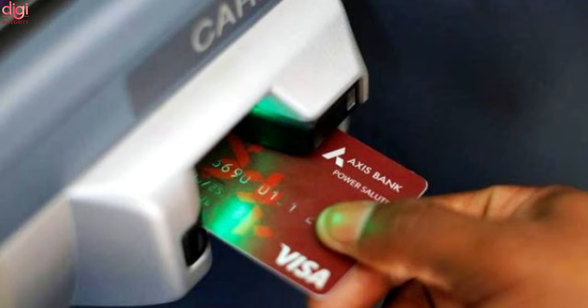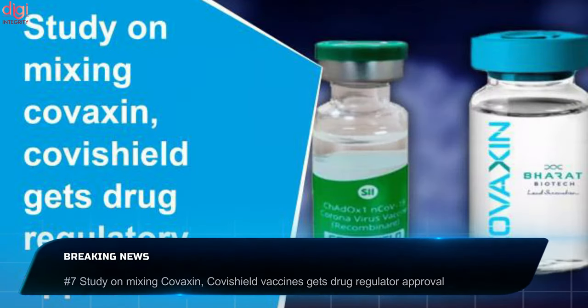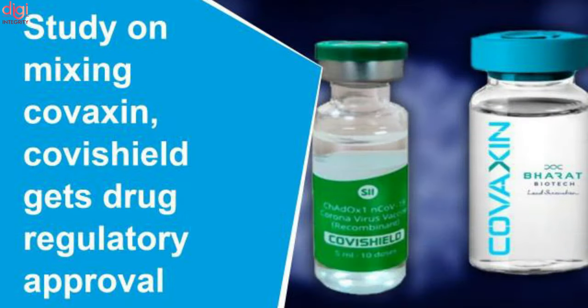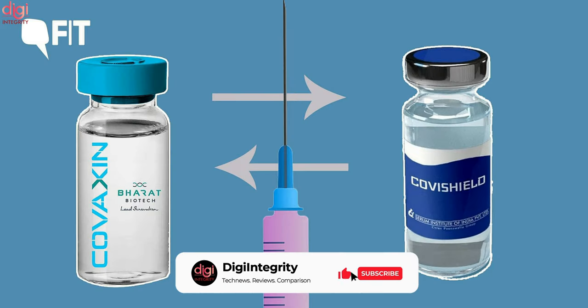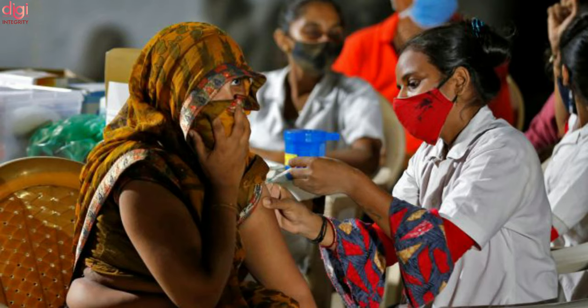This new rule will be effective from October onwards. The Drugs Comptroller General of India has given approval for a study on mixing of Covaxin and Covishield COVID-19 vaccines in India. This study and its clinical trials will be conducted by Christian Medical College, Vellore. The purpose of this study involves a group of vaccine recipients who were accidentally given doses of different COVID-19 vaccines in Uttar Pradesh earlier this year.